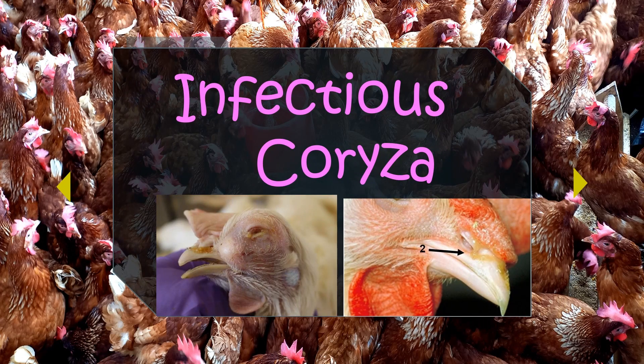Infectious coryza — a name that sends shivers down the spine of poultry keepers — is an acute respiratory disease of chickens caused by Haemophilus paragallinarum. The most prominent features are inflammation of the upper respiratory tract, a gray smooth serous discharge, conjunctivitis, sinusitis, and facial edema. Treatment is based on the administration of antibiotics and vaccination of birds using inactivated HP vaccines containing two or three serovar types.